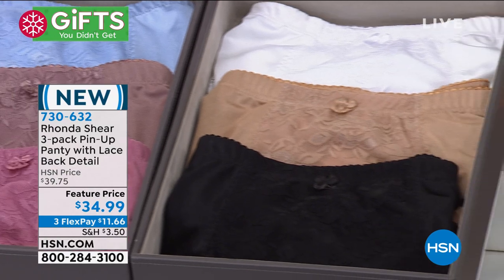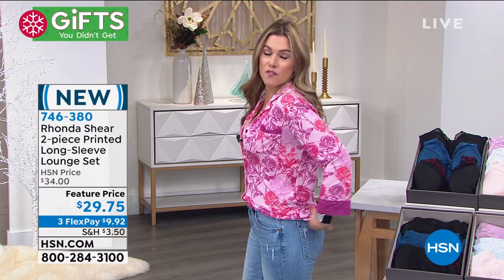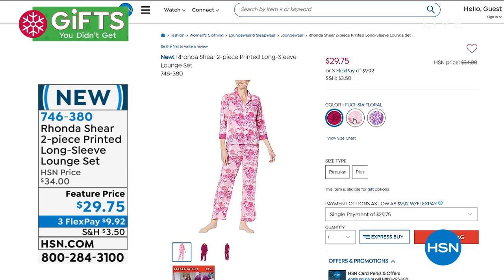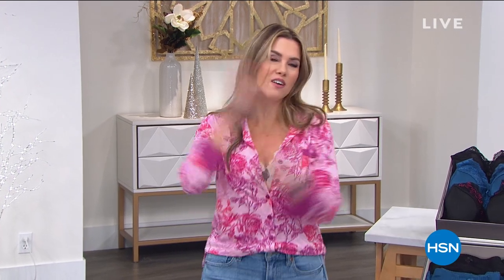Item number for the panties is 730-632. By the way, this top I'm wearing today — it's actually loungewear, the two-piece collection. I have about 250 left in the Pink Roses, 25 left in the Fuchsia Floral, and 30 left in the Purple Animal — that's it. Small through 3X, stretchy waist, buttery soft, creamy like a little rose petal. Both pieces for $9.92. Save me one in a small — I'm going to order mine right after our break!